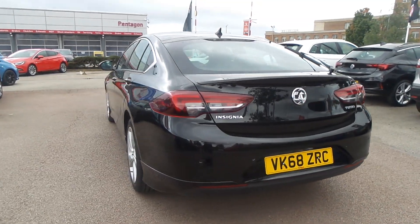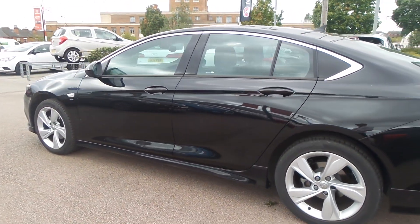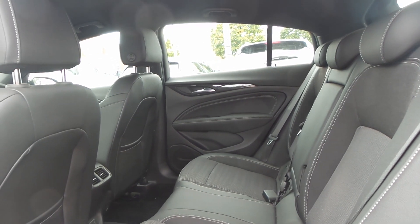It also has rain sensitive windscreen wipers, LED daytime running lights, and auto on headlights. To the interior it has part leather upholstery and in the back there are twin USB charging points.